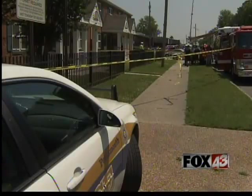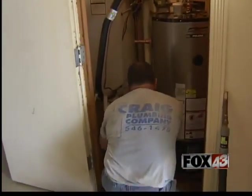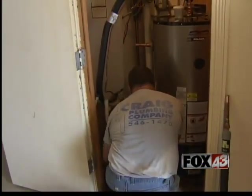Fox 43's Melanie Woodrow talked to a contractor called in to help. Jim Craig at Swanson Homes today, replacing six water heaters.